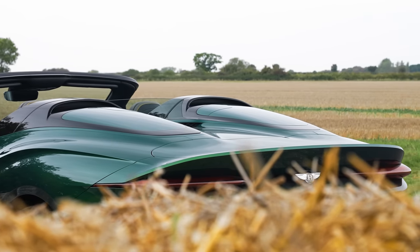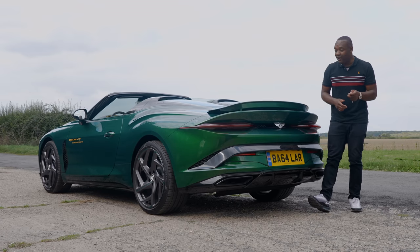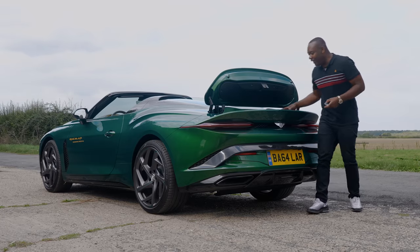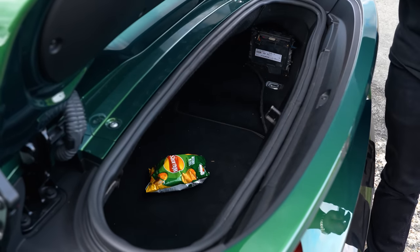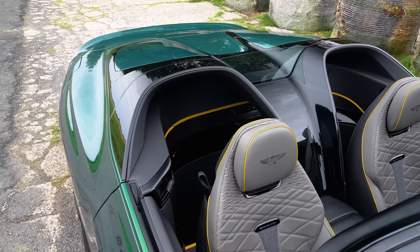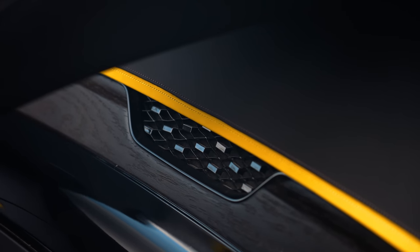Boot space — you might look at this upper section and think it's a deployable spoiler, but it's not. It's actually a boot which you can open using the key. It's pretty large, but the only problem is the opening is absolutely tiny, so even though it can fit a suitcase or a week's shopping, the only way you're getting shopping in there is if you chuck it all in or blend it first. There is, however, some additional storage behind the seats which can be used to carry bespoke luggage should you be tempted to go on a road trip.